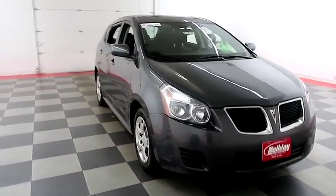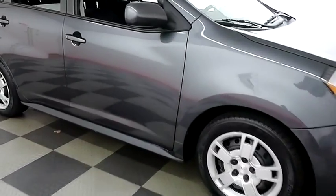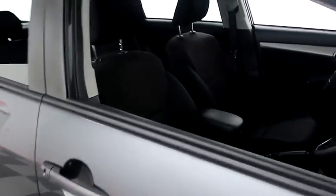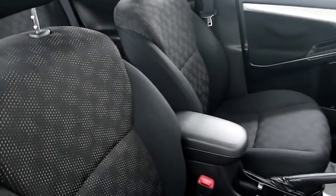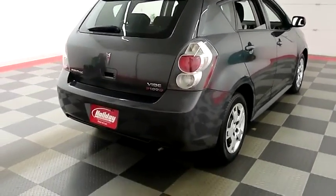Starting right away up front and then we're gonna take a look down the passenger side. Inside you have cloth interior. Seats are very clean. Up top you have a sunroof. One more look down the passenger side then swinging around to the back end.